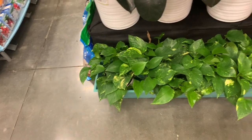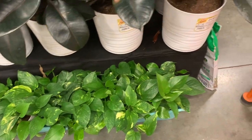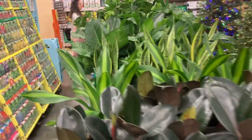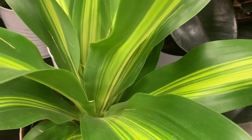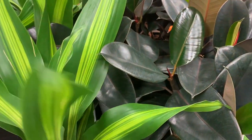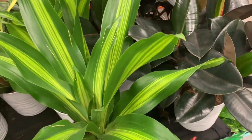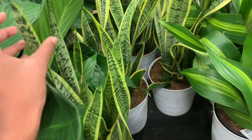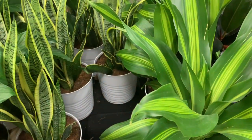Some beautiful golden pothos — they're in separate pots, so pretty. Here we have some Dracena. I'm not sure what type this is — if you guys know what type of Dracena this is, let me know in the comments below. This guy is $25. Here we have some Sansevieria Laurentii, also for $25. These guys are in about 12-inch pots.